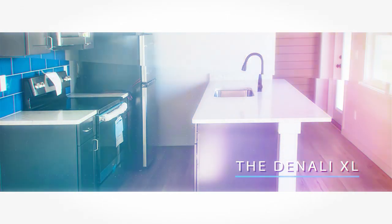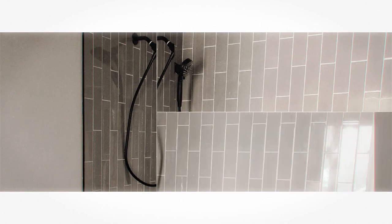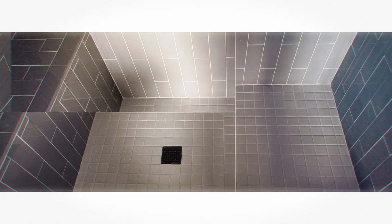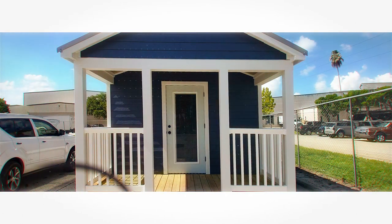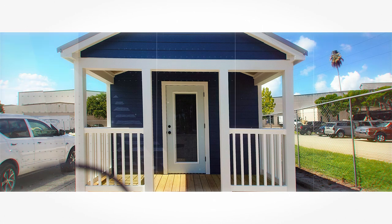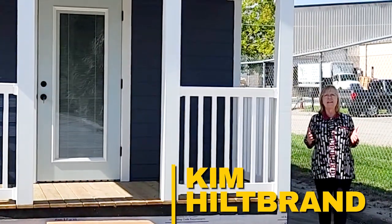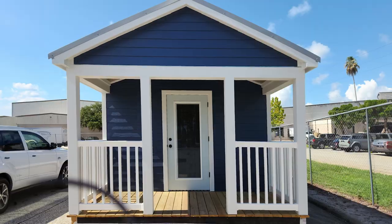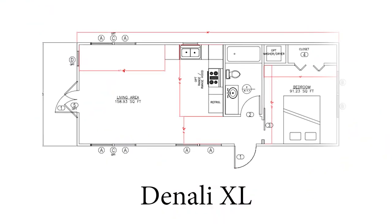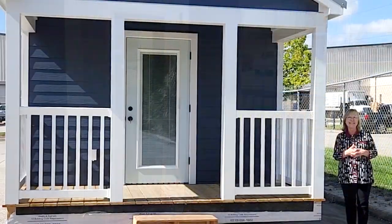Thank you for joining us. Welcome to Cornerstone's newest build. It has been so long since we have actually filmed something leaving the door, but we thought this was a really extra special one. It's our most popular model — it's our Denali XL model. And look at this adorable front porch. Everyone loves this color. Who doesn't love a navy blue house? So come on in and check it out.